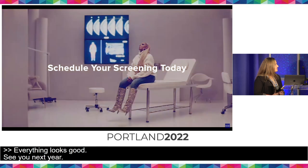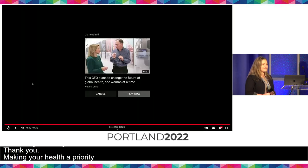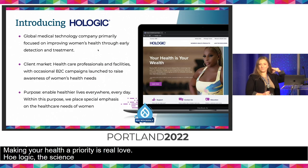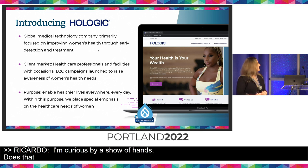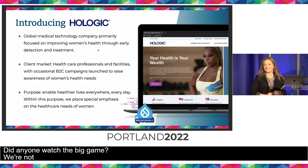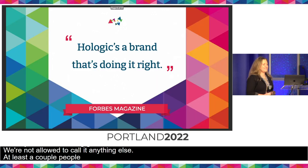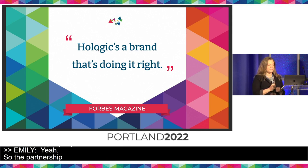Making your health a priority is real love. Hologic — the science of sure. So I'm curious by show of hands, does that look familiar to anyone? Did anyone watch the big game? We're not allowed to call it anything else. The partnership with Mary J. Blige was really exciting for Hologic on a lot of different levels.